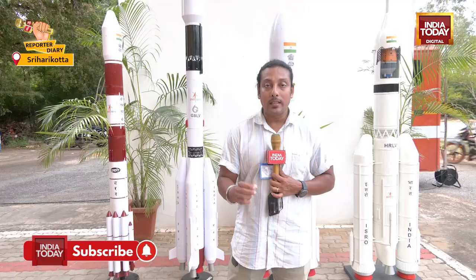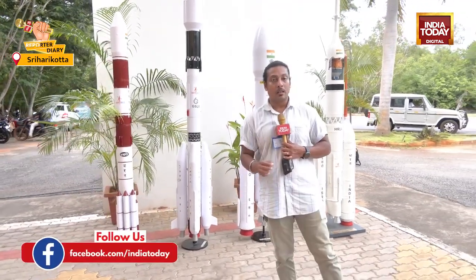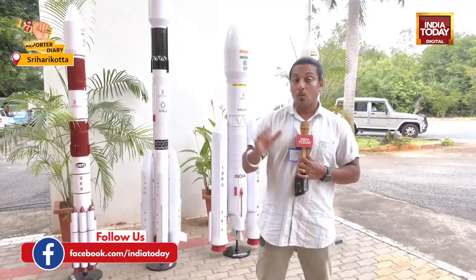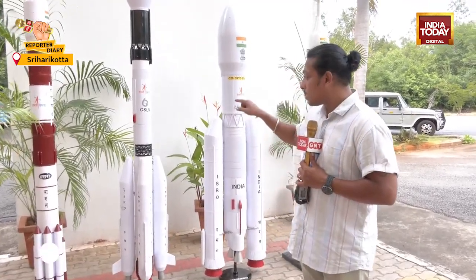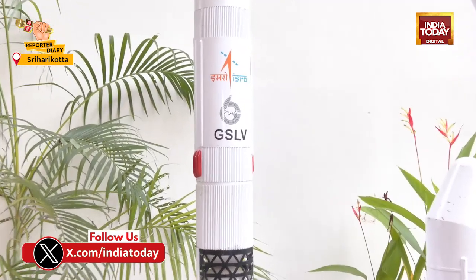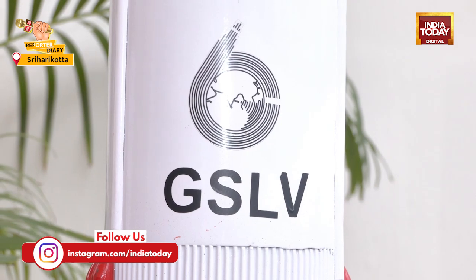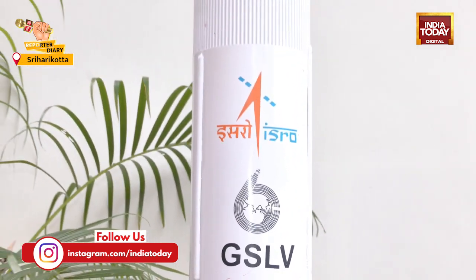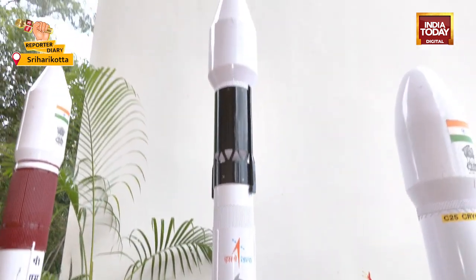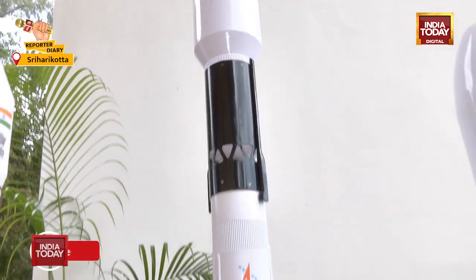It is a milestone for ISRO today as ISRO and NASA are going ahead with the next level of collaboration with NISAR — NASA ISRO Synthetic Aperture Radar — a satellite weighing 2.9 tons which will be taken to space using a GSLV Mark II. This is a satellite carrying two payloads: an L-band and an S-band, of which one is made by ISRO and the other by NASA.